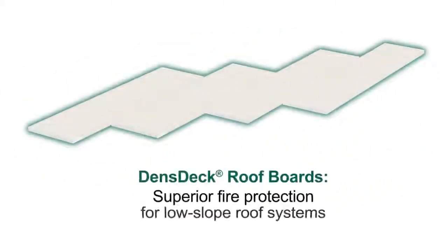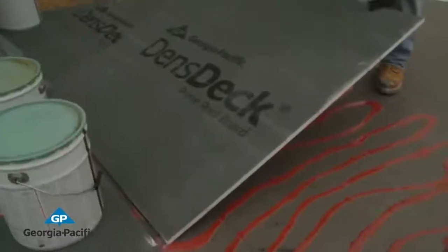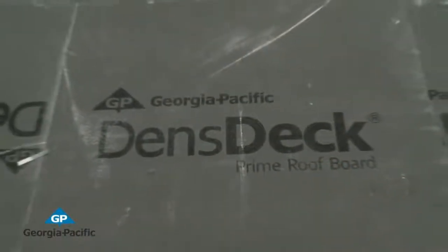DensDeck roof boards enhance the performance of fire-rated roof assemblies and offer superior fire resistance in low-slope roof systems over steel or wood decks. DensDeck roof boards have helped building owners manage risk factors related to commercial roof systems for the better part of the last three decades.